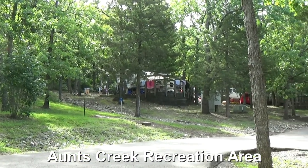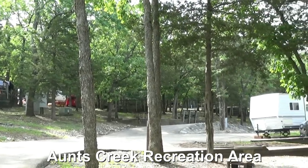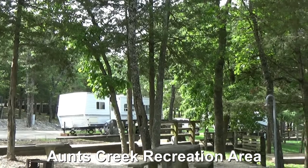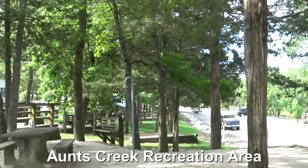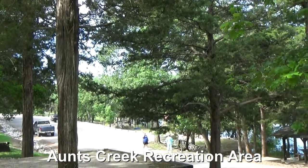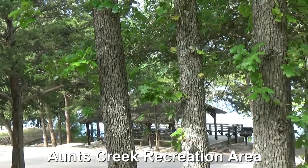Water is right there at the site. There are around 77 sites in this particular campground. This area has a playground, swim area, and a pavilion that can be rented if you need to.